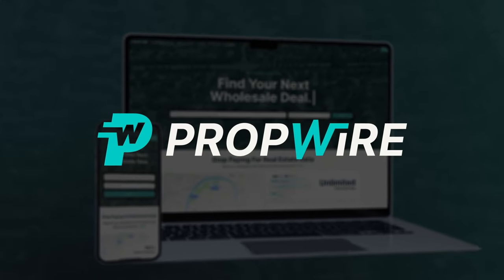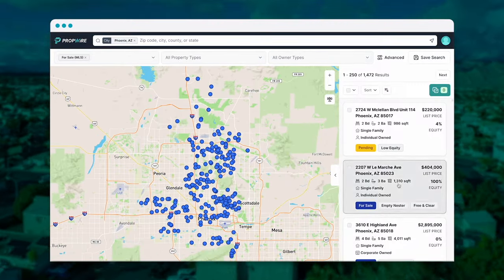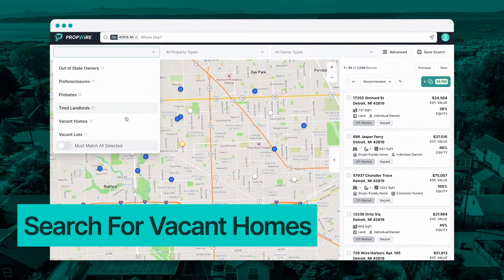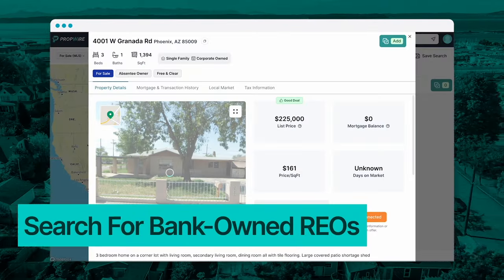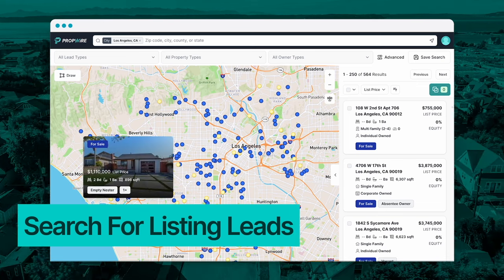Now, if you haven't heard of PropWire, it's the nation's fastest growing real estate software with a database of over 157 million off-market and MLS properties. So if you're a wholesaler in Detroit looking for vacant houses, we've got that. If you're a rehabber in Phoenix looking for bank-owned REOs, you're covered. If you're an agent in Los Angeles looking for listing leads, look no further. If you're involved in real estate in any way — as a lender, landlord, or other professional — we have the data to power your real estate business.